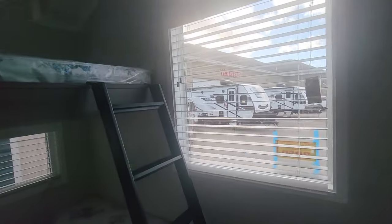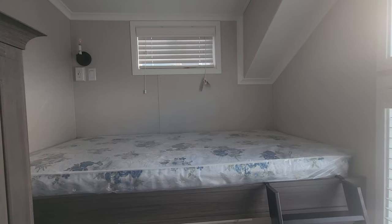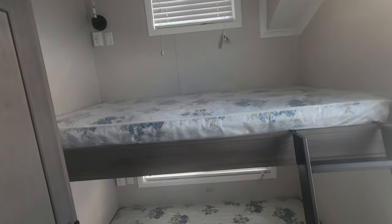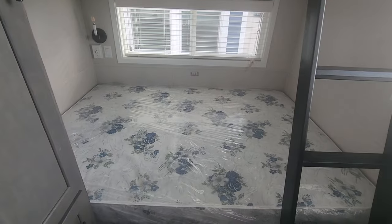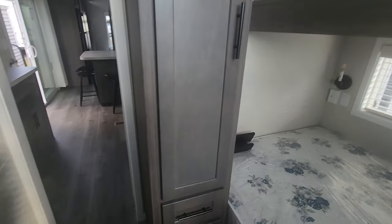As you walk into the bunk room here you'll see the top bunk is a little bit larger than a twin and then you have a full size down at the bottom. Plenty of storage with the cabinet here. Across from the bed is where we have the half bathroom — some storage here and a toilet.